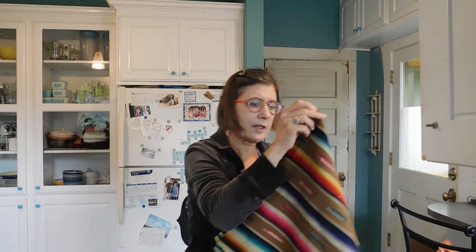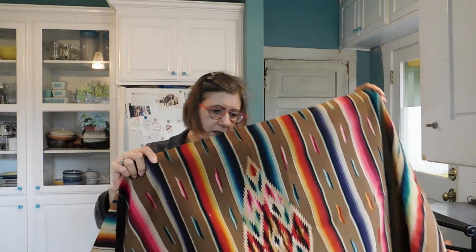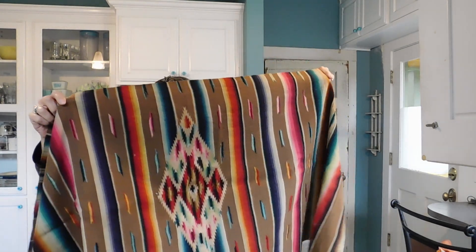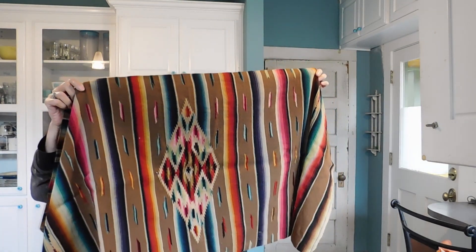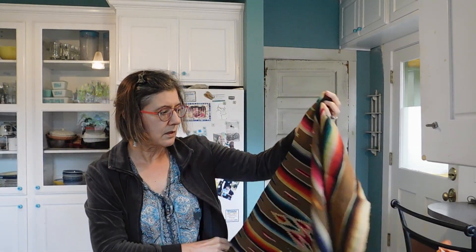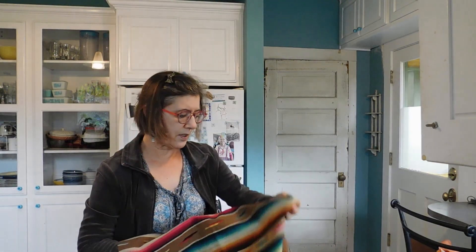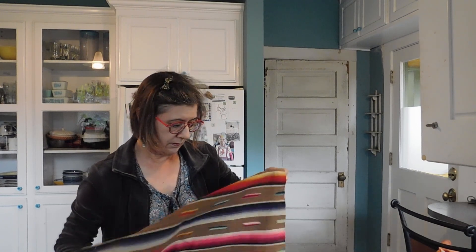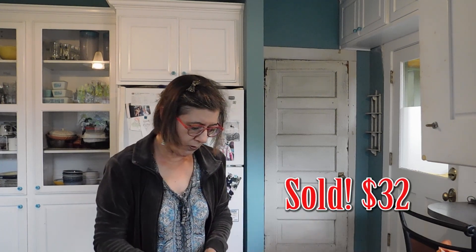Then we have another saltillo-style piece — a little table runner. Unfortunately this one has some moth holes in it. Sometimes these sell anyway, even in not very good condition, especially old ones like this. So I will give it a try even though it has some moth holes. The colors are really nice.